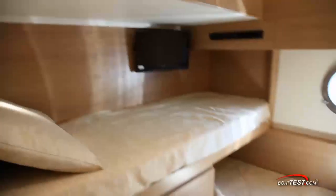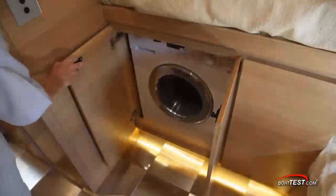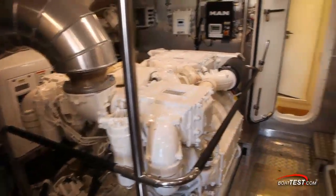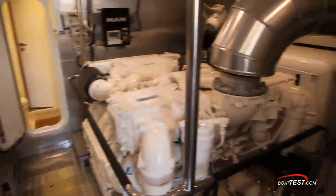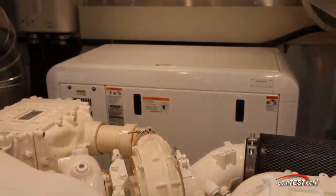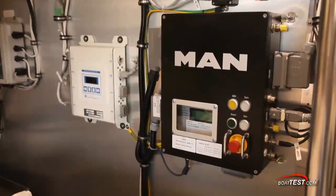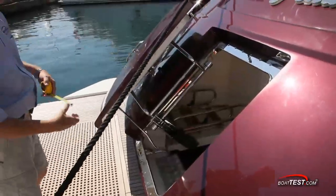The stainless tile floor continues into the crew quarters, where there are bunks for two with a washer-dryer combination underneath and behind a cabinet door. Aft is the head and engine room access. The engine room leaves plenty of space to work around the twin MAN 1,200 horsepower engines. The generator is mounted in a sound-deadening shield, and rails are everywhere for ease of access while underway. A second access door leads to the swim platform.